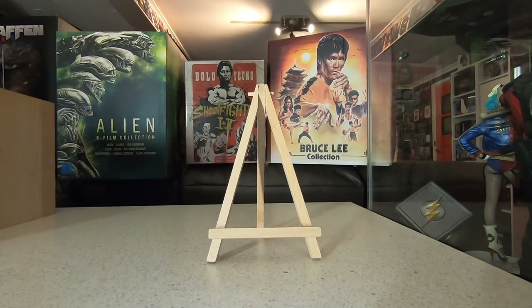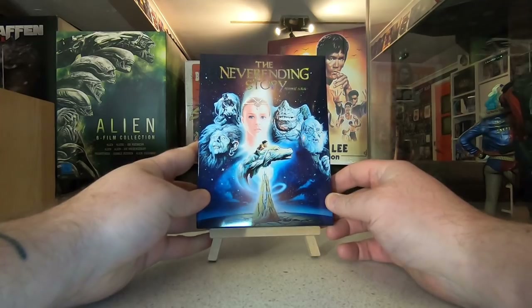Hi guys, welcome back to another What's Joined My Collection video. This one's for the month of June — a little bit late than expected — but we're just going to jump straight into it because June has been another absolutely bumper month. We're going to start with the premium editions.